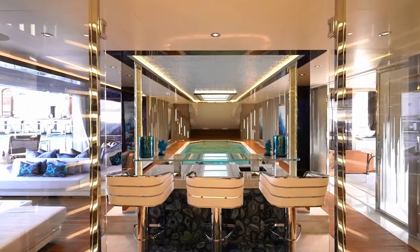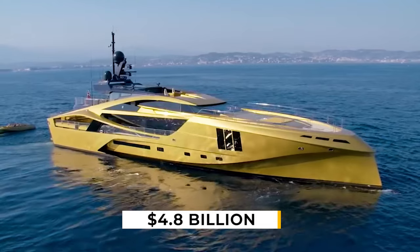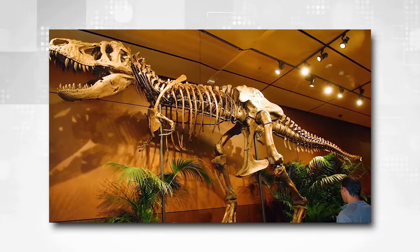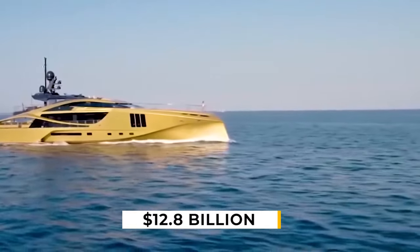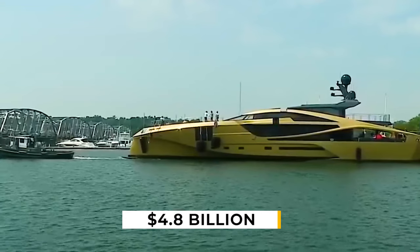One example of a billionaire's lifestyle is the $4.8 billion History Supreme, a yacht made of materials such as gold, platinum, meteoric stone, and the bone of a Tyrannosaurus rex. Robert Cook, a famous self-made billionaire, spent 33% of his $12.8 billion fortune when he purchased the History Supreme for $4.8 billion.